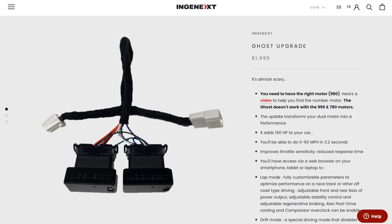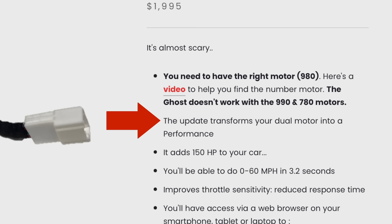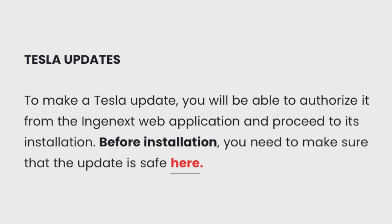For example, this one is called Ghost Upgrade, and they say the update transforms your dual motor into a performance — it adds 150 horsepower to your car, and you'll be able to do 0-60 mph in 3.2 seconds. That's definitely a cool upgrade to be able to receive, but one thing you'll find quickly is that you have to worry about each Tesla update. They say to make a Tesla update, you will be able to authorize it from the Nginx web application and proceed to its installation. Before installation, you need to make sure that the update is safe. To me, that's definitely not something I'd want to deal with.